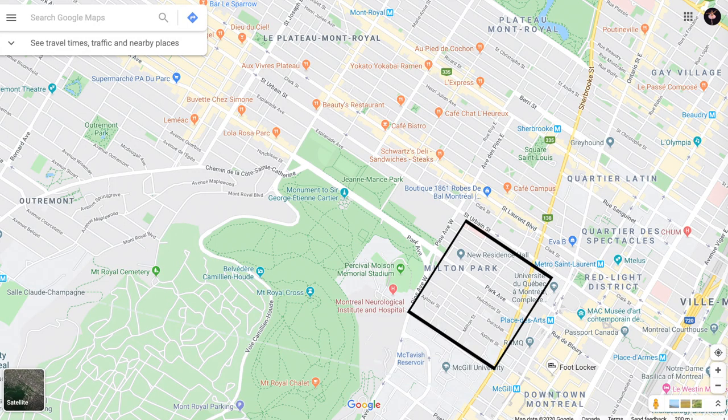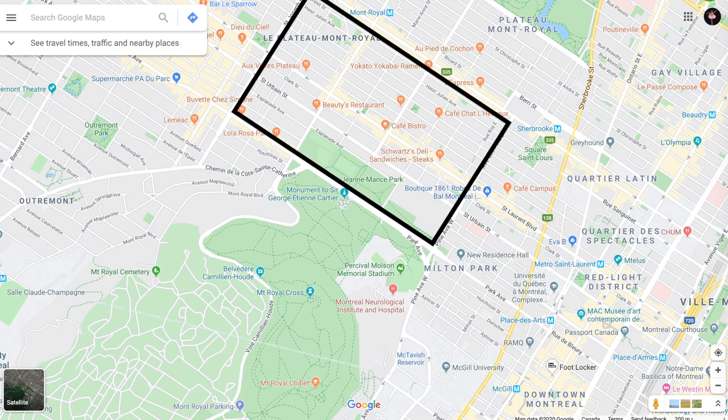There are two specific areas where McGill students tend to live: the Plateau and the Ghetto. The Ghetto is the area around Avenue des Pins and University, right next to McGill's campus. The Plateau is a little farther out, stretching around Saint-Laurent and Saint-Urbain. About half our friends live in the Plateau and about half live in the Ghetto, and there are definitely pros and cons to both.